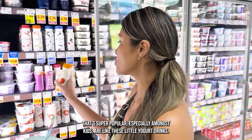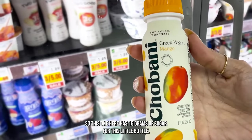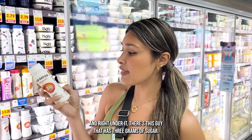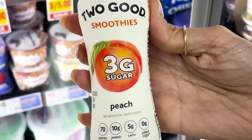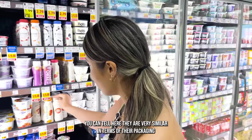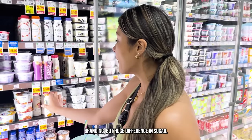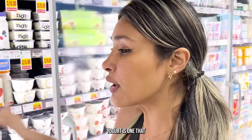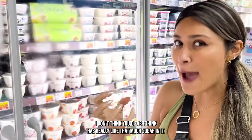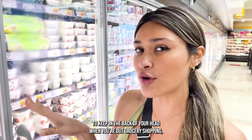Another thing that's super popular, especially amongst kids, are these little yogurt drinks. This one here has 16 grams of sugar for this little bottle, and right under it there's one that has 3 grams of sugar. Right next to each other, they look very similar in terms of packaging and branding, but there's a huge difference in sugar content. Yogurt is one you'd never think has that much sugar — so just keep that in the back of your head when you're out grocery shopping.